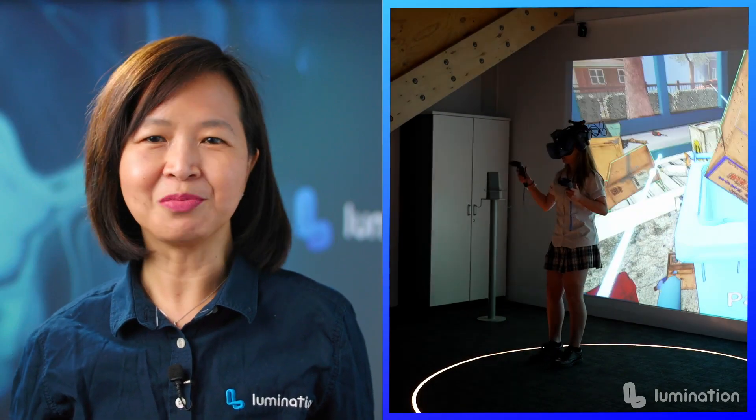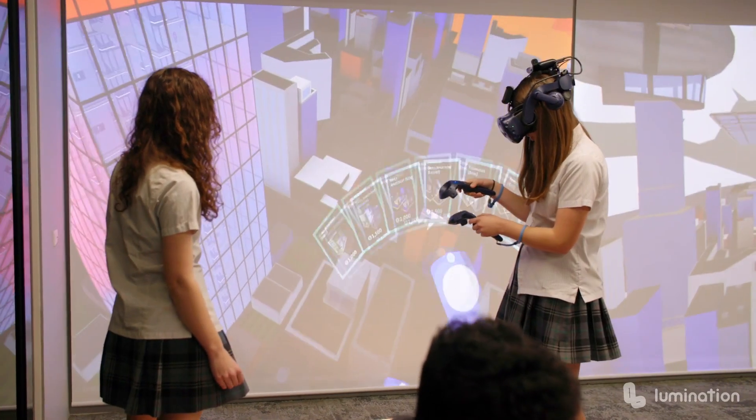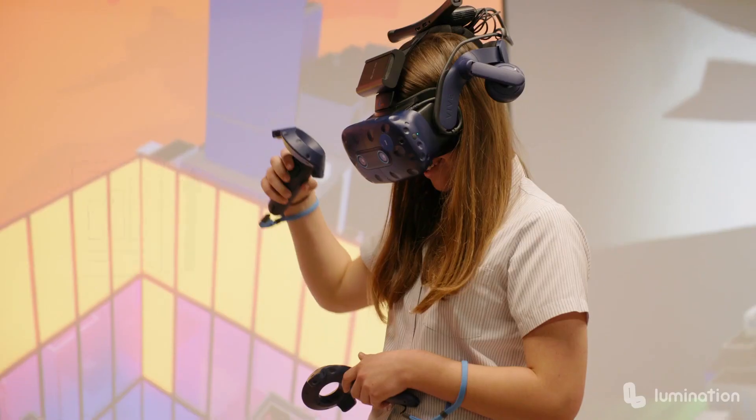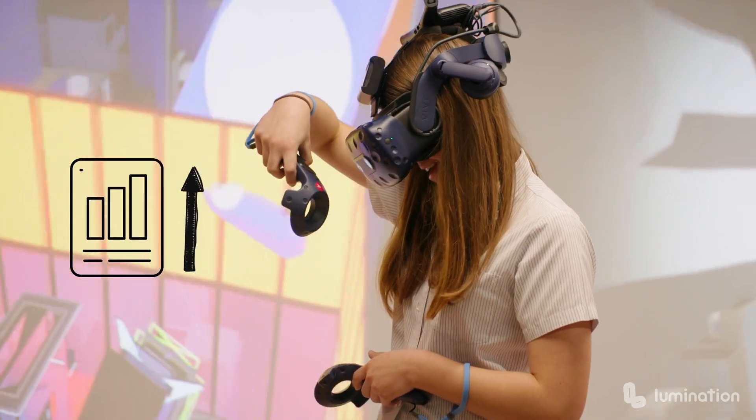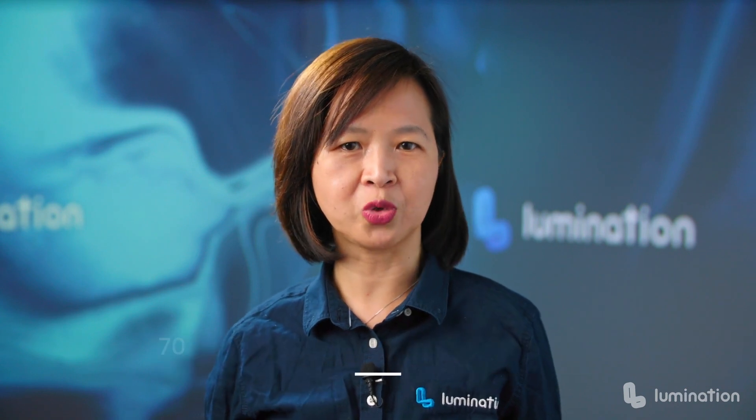Based on initial studies in immersive learning, researchers have found several benefits of using VR and AR in the classroom. First, student engagement with the topic is higher when using immersive technologies. Teachers who use immersive learning in the Lumination Learning Labs, for example, have reported an average of 70 to 80 percent student engagement scores.